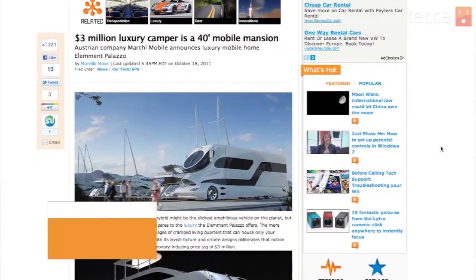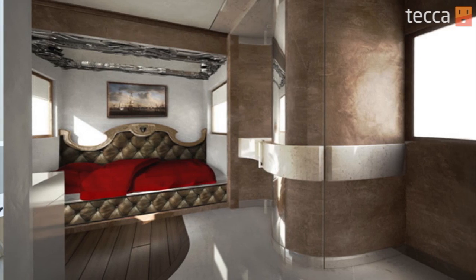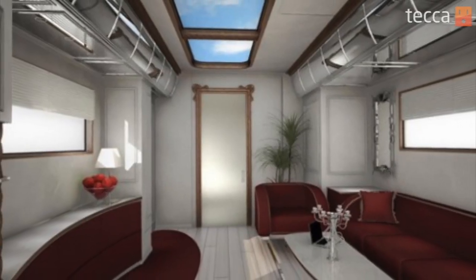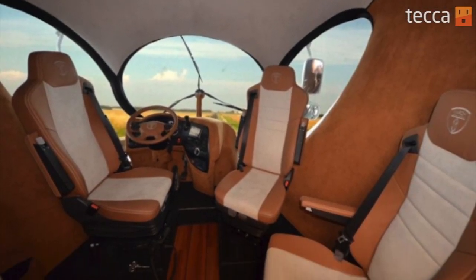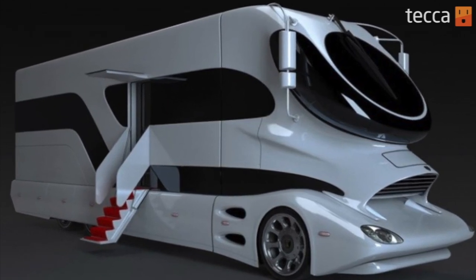We've seen a lot of luxury and egregiously priced items here at Tekka, but this one really takes the cake. The Element Palazzo is an RV of such opulence — it's more like the Waldorf Astoria with wheels. Here's what you get: a master bedroom with adjoining bathroom, all leather interior, a rainfall shower, fireplace, multiple 40-inch TVs, pop-out bar, skylight, heated floors, and an amazingly aerodynamic build that makes it look like a spaceship. If you want this kind of luxury, it's going to cost three million dollars. For three million dollars, you could go to space 15 times — so you can choose space or glamping, which is glamour camping.